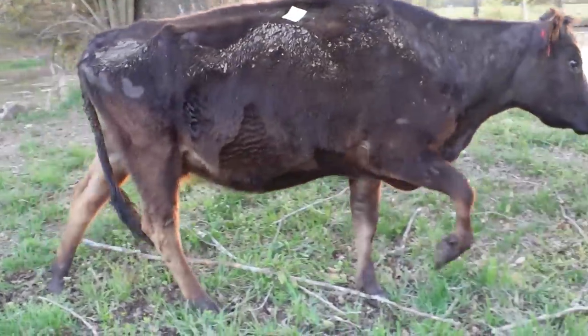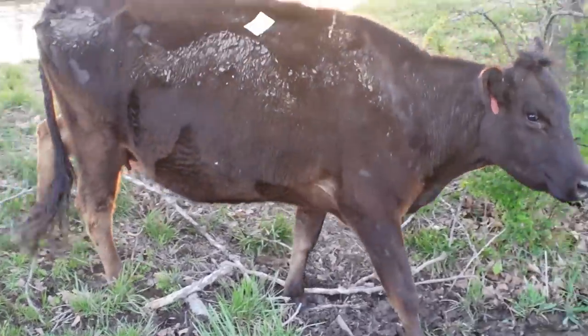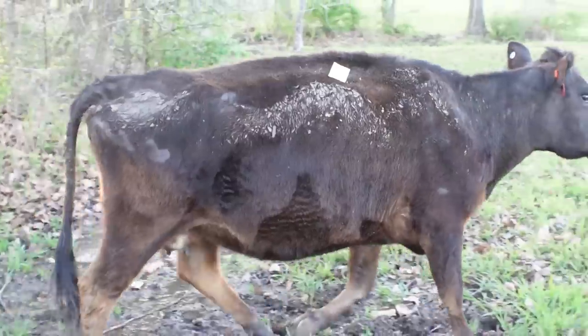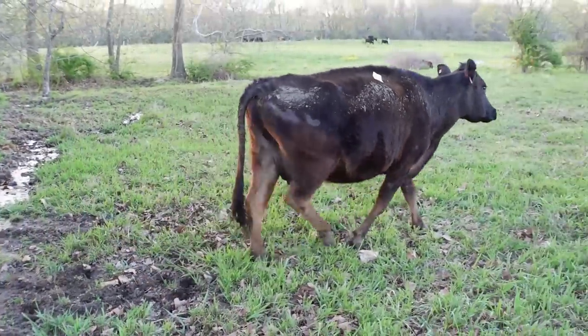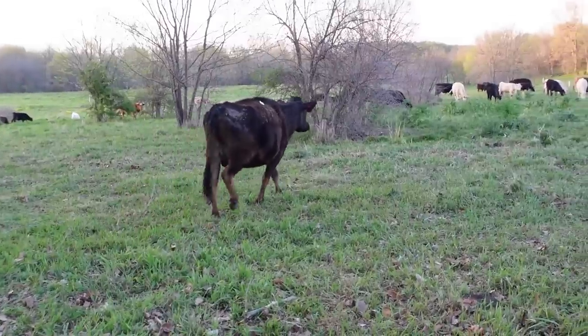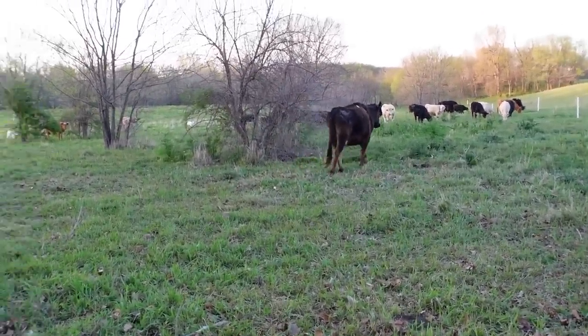The last one is this dairy-beef cross cow. She was also discounted because she's part dairy, but she's third-stage bred and she's six years old. She ought to raise a nice calf. Hopefully she's bred to beef — she came out of a beef herd, so that's what I'm hoping.